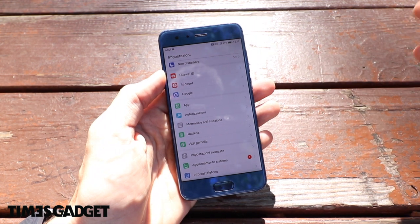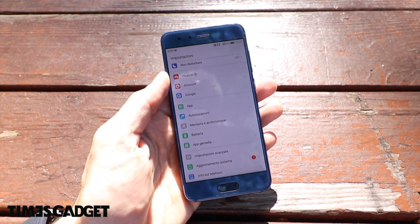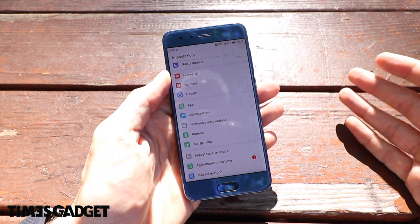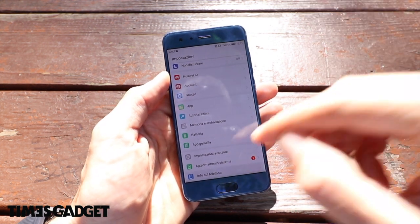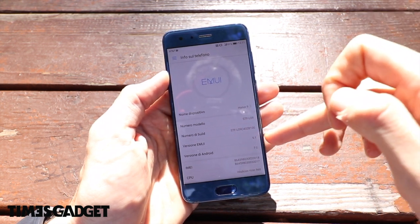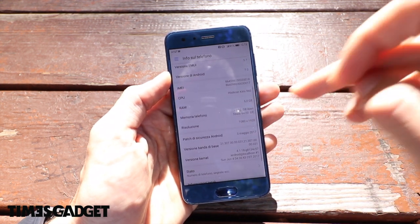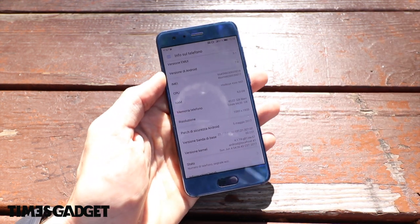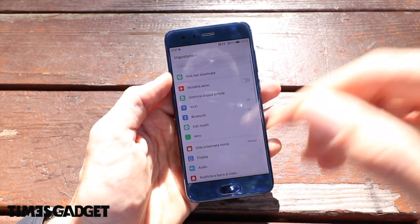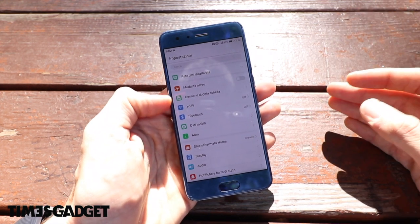Per chi viene da altri telefoni è una cosa in più, un pregio, perché si ritrova un'interfaccia familiare ed è più semplice per prenderci la mano. Dalle impostazioni vediamo: EMUI versione 5.1, Android 7.0, Kirin 960. La memoria è 64GB, sono tanti, la fotocamera non occupa tanto spazio e possiamo gestirla come vogliamo.